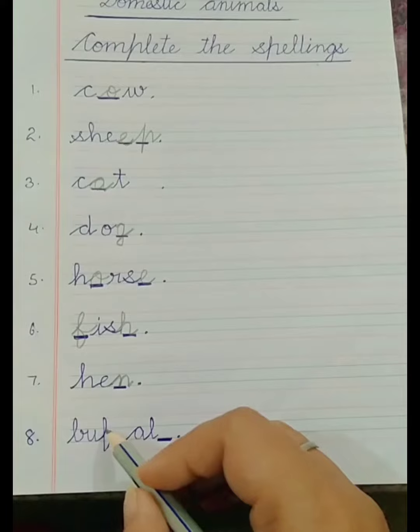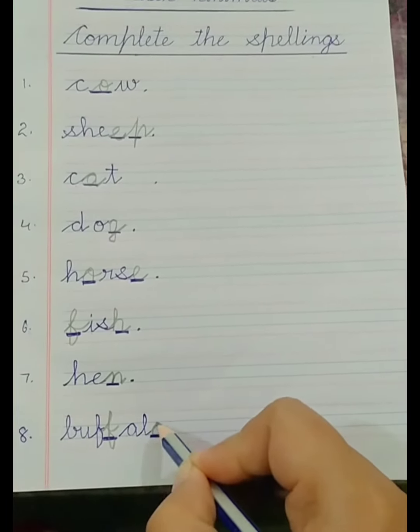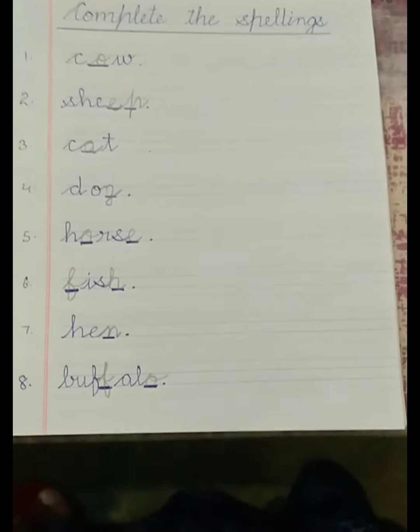Number 8: B-U-F-F-A-L-O — Buffalo. Buffalo also gives us milk. Hen gives us eggs.